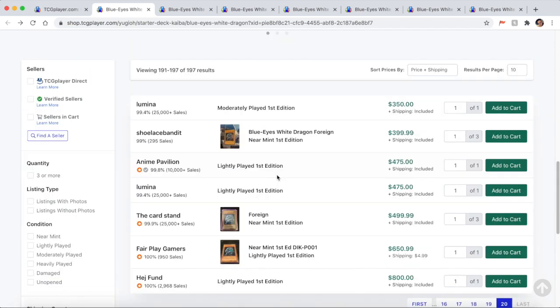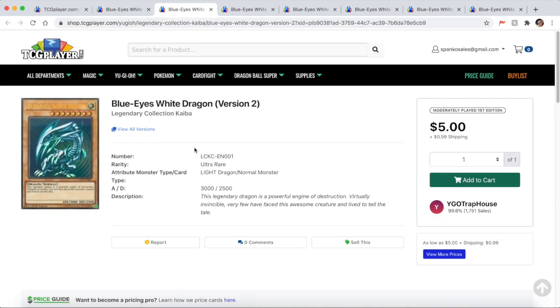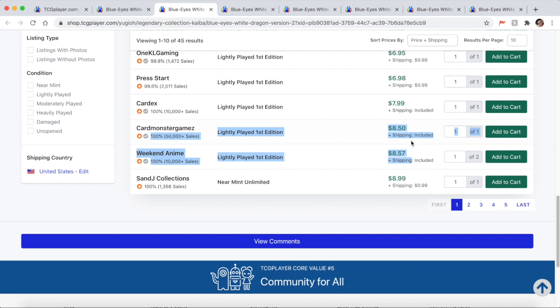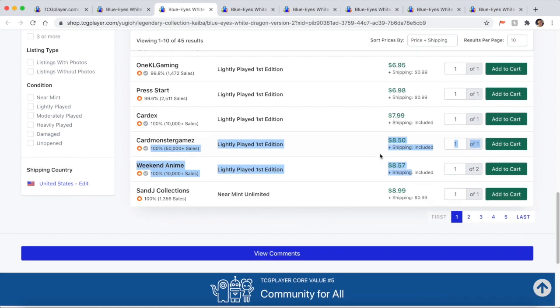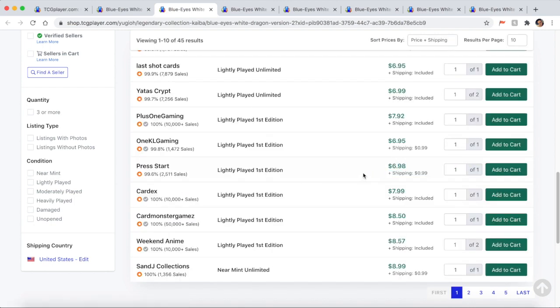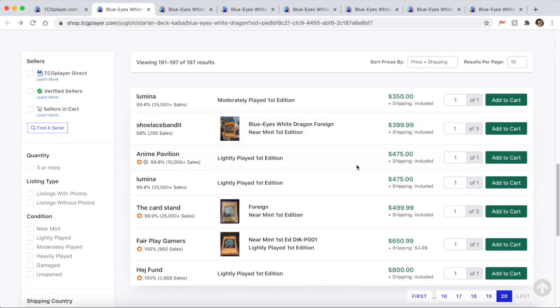Just because a card is listed at a certain price doesn't mean it has to sell for that price — people can give offers, especially with high-end cards. However, for a lower rarity card like the LCKC one, a lightly played first edition is around $8. The difference between lightly played and near mint might only be a dollar, so you can be a little less flexible on price. You might say: 'Would you take $9 since I see scratches and lightly played is about $7?' Just meet in the middle.